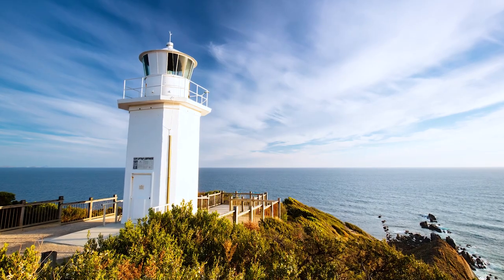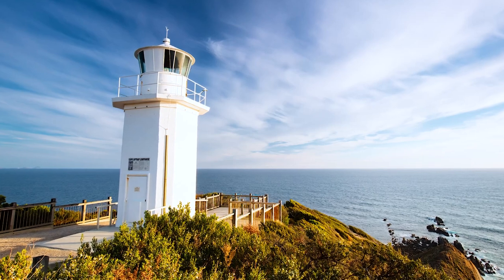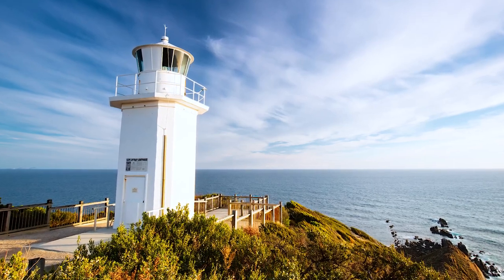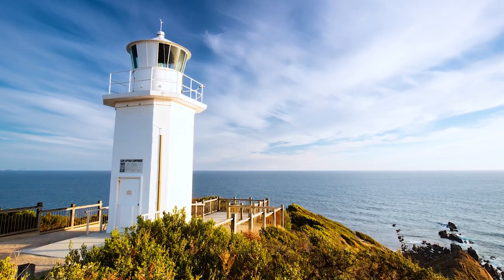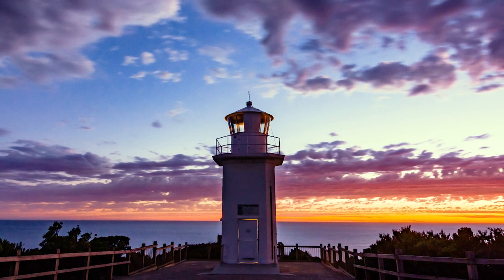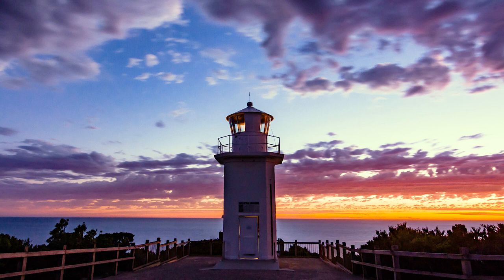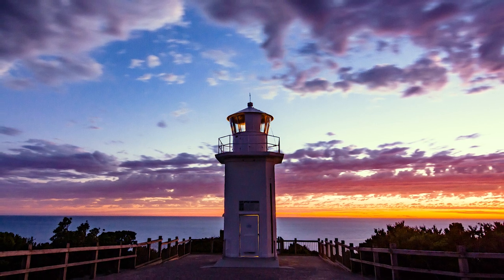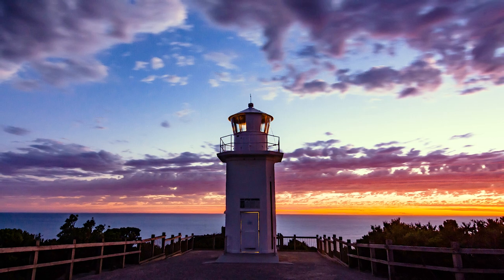The original tower at this site was built in 1913 and was a steel tower with no keeper assigned. The current concrete structure was built in 1951 and stands just 32 feet tall with a range of 18 nautical miles. The original lantern from the first tower was reused for this second tower. In 2006, the original lens was removed and is now on display at the Port Albert maritime museum, which is about an hour away from this station.